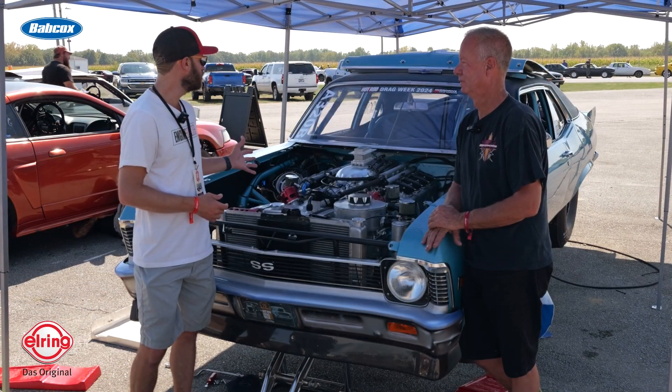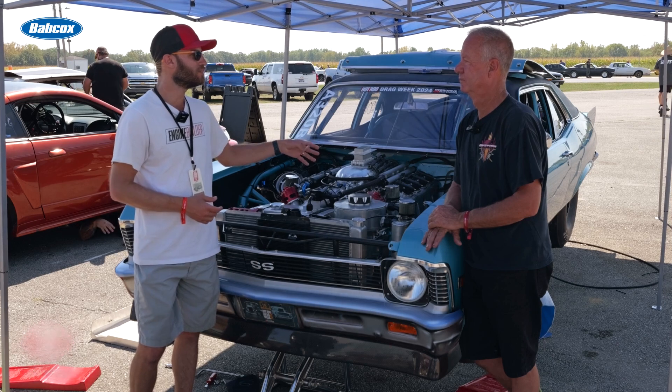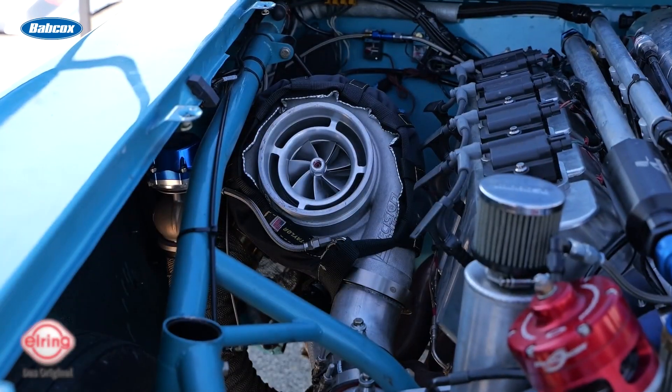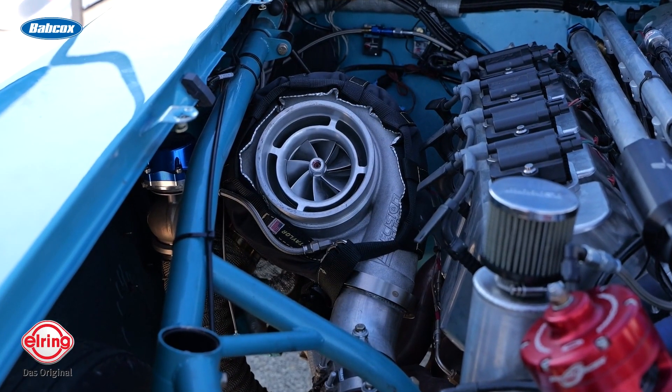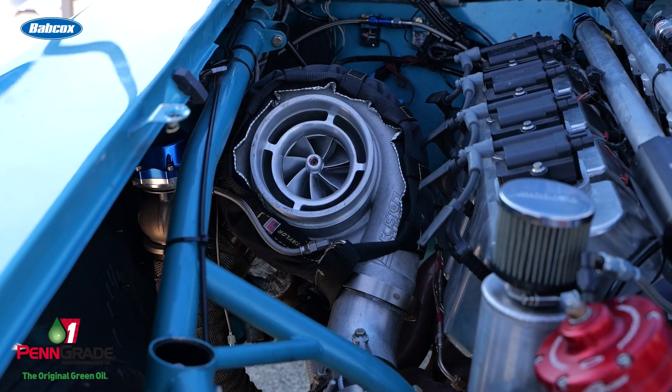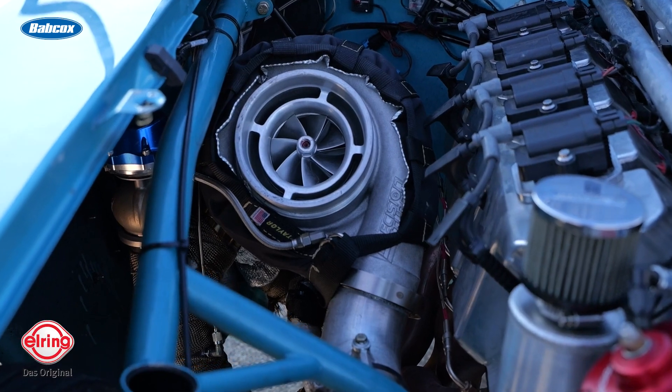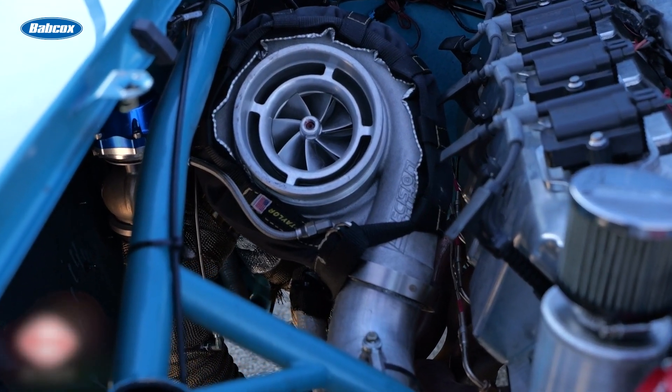So you mentioned the twin precision turbos — what size are they? 88s. And about how much boost are you running down the track? I don't want to tell these guys, but we're only running 25 pounds, so we've got a lot more in it. The goal was just to get through this year, get through the whole race. But if we make it to the end, you might see something — we might crank her up.